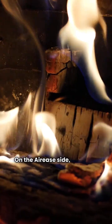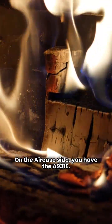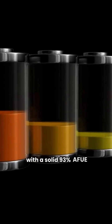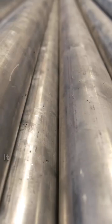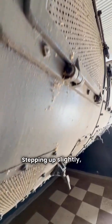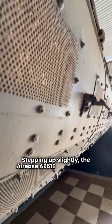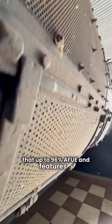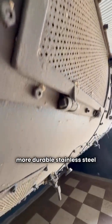On the Ares side you have the A931E. It's a single-stage fixed-speed furnace with a solid 93% AFUE efficiency. It uses an aluminized steel primary heat exchanger. Stepping up slightly, the Ares A961E model bumps that up to 96% AFUE and features a more durable stainless steel heat exchanger.